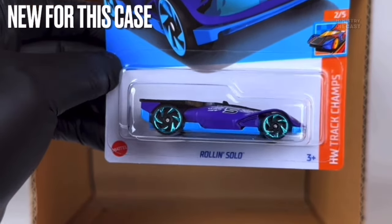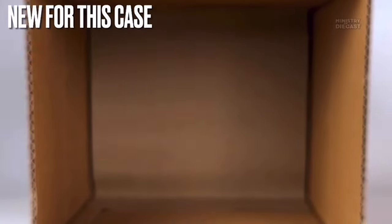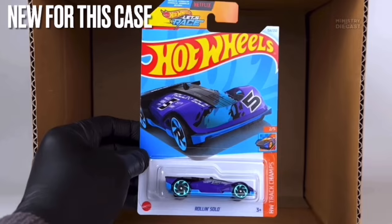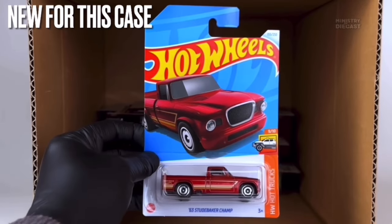Next up is the Roll and Solid — just a fantasy casting I'm not really interested in. It receives top tampo work, has been painted in what appears to be glossy purple, and is rolling on the Ryu Asada six-spoke wheels painted in a quite light chrome blue color.